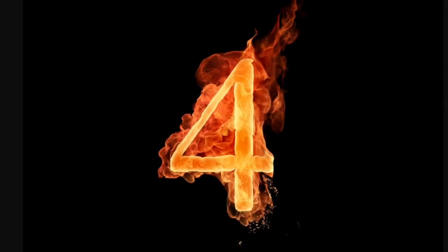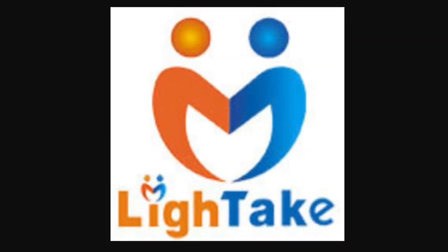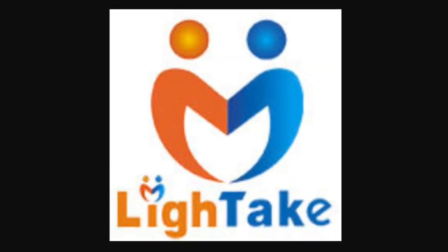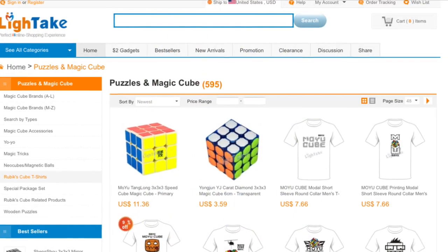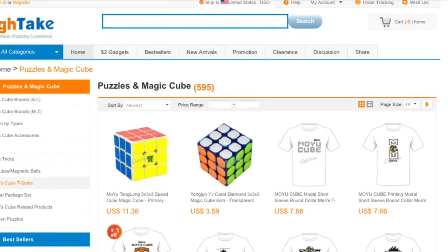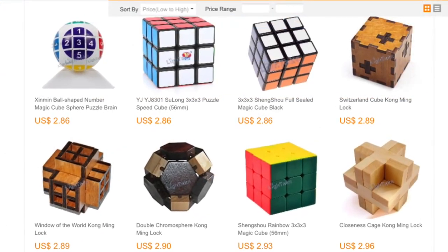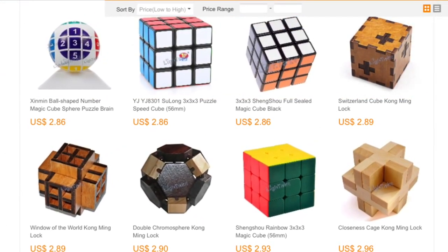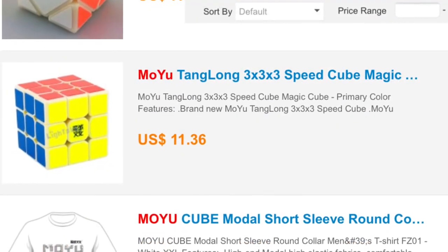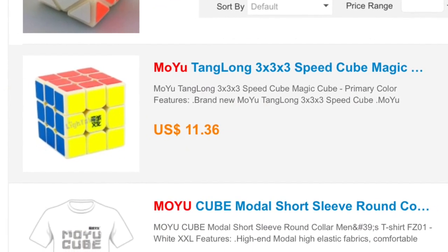At the number 4 position, I put Lighttake. Lighttake is a great store and its number one factor that makes it so great are its prices. It has a very good, appealing looking website and carries a lot of products. But like I said, their prices are where it really counts. They have a $2 Su Long on their website and they keep up to date with their products, again with an $11 Tang Long which is a great price.